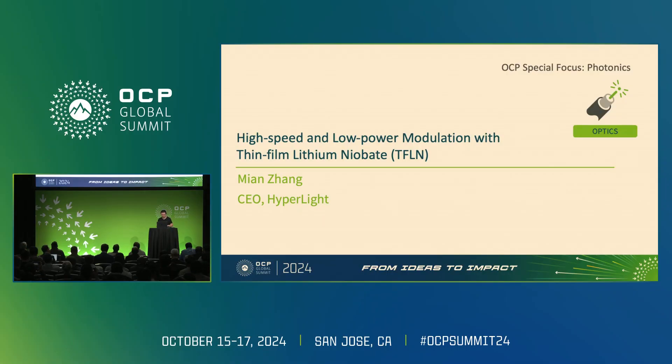It's a great pleasure to be here to share our progress with high-speed modulation with thin film lithium niobate. I'll show you through this talk how fundamental innovations on a device level could impact how we do optical networking for the infrastructure.